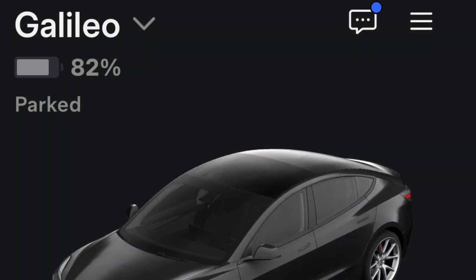I'm going to show you some of the settings that you can apply to minimize vampire drain when you leave your Tesla. The night before the trip I charged up to 100%, and by the time I got to the airport in the morning I was at 82%.